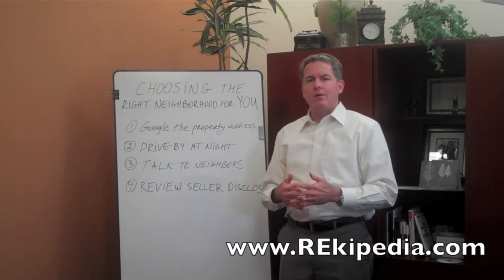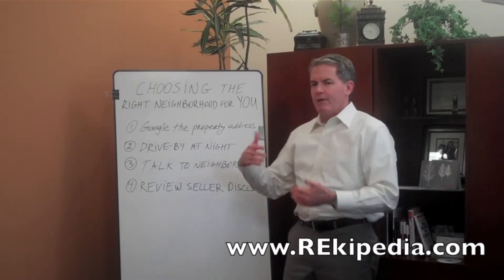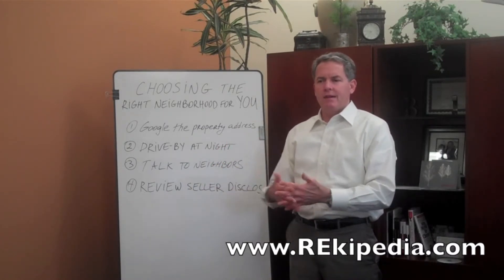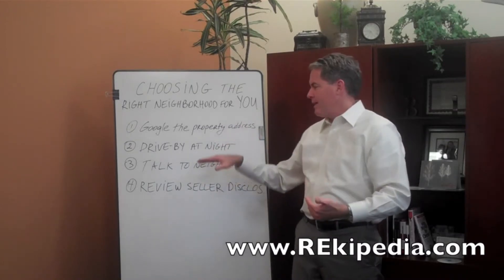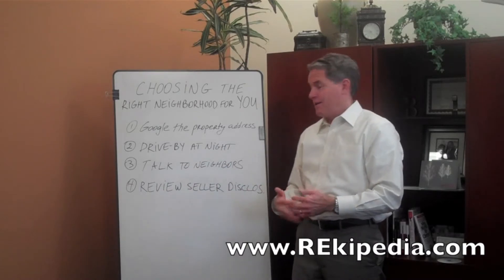Also, drive by at night and on weekends. You'll see how the neighborhood is at different times of the day, evening, and weekends. Some neighborhoods evolve and change on the weekends and at night. So make sure it's a safe neighborhood — make sure it's where you see yourself walking your dog and all that good stuff.